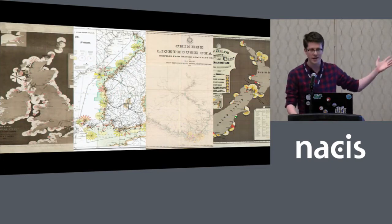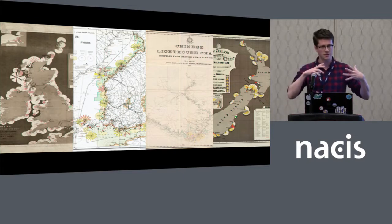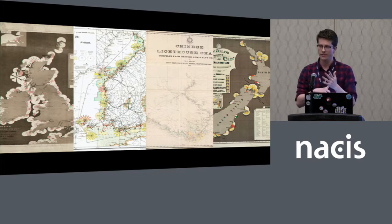So four maps alike in dignity, all created within about 25 years of each other. Each of them are depicting mostly the same thing, which is lighthouses and their characteristics. Characteristics refer to the pattern of the light flashing, the color of the lights, and the height of the structure. So that's a technical term.